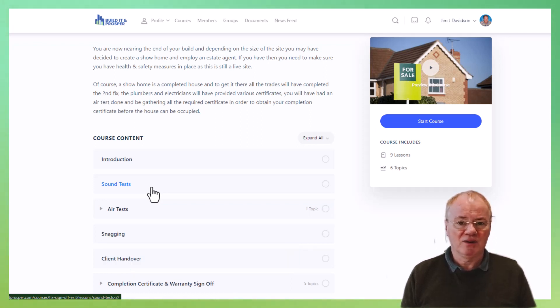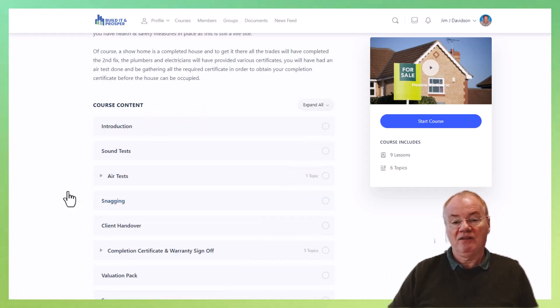The sound test is to make sure that there is not an unacceptable amount of transmission of sound between the properties. If you remember staying in an older property, the transmission of sound was quite prolific. This is really just to try and get around this in order to make sure that people have a comfortable, noise-free living space. And next we have air tests.